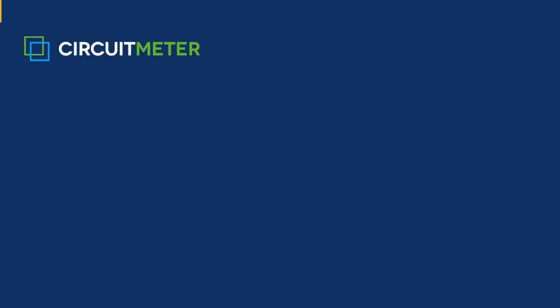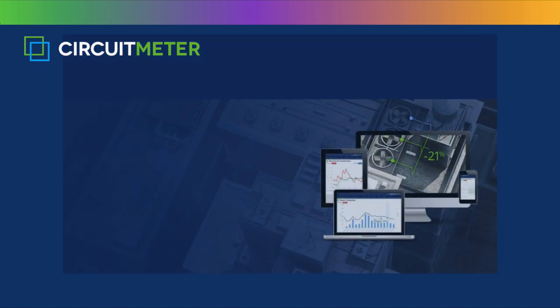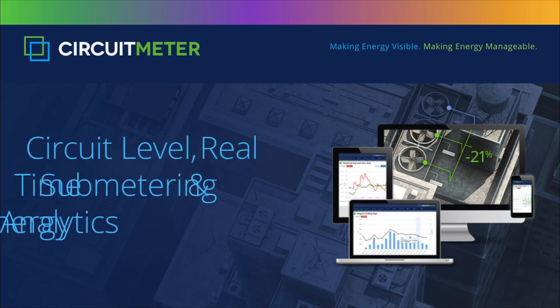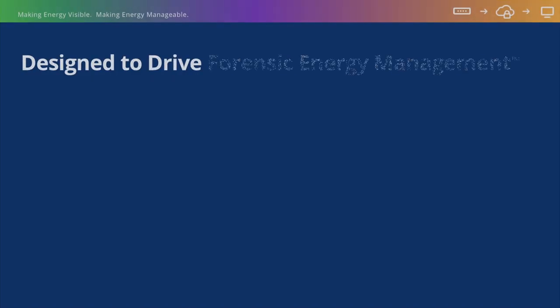Welcome to CircuitMeter's technology presentation series. In this presentation, we introduce and review our hardware and its setup, the backbone of our Forensic Energy Management platform. We appreciate you taking time to review the most advanced metering solution on the market, CircuitMeter.